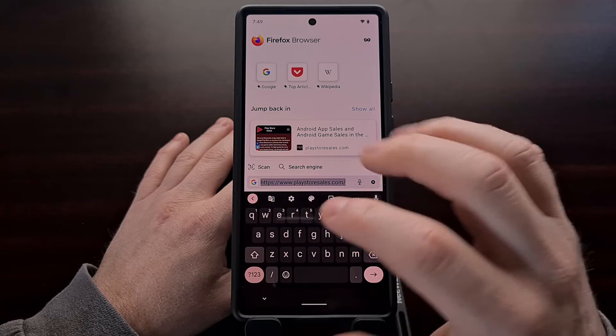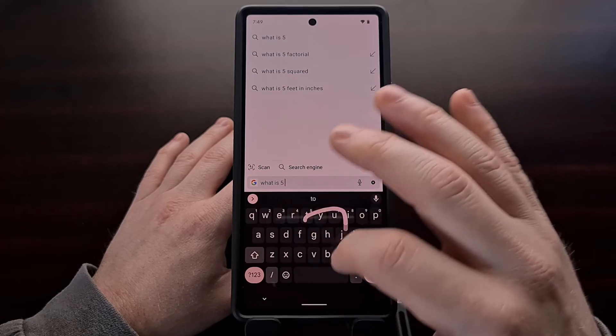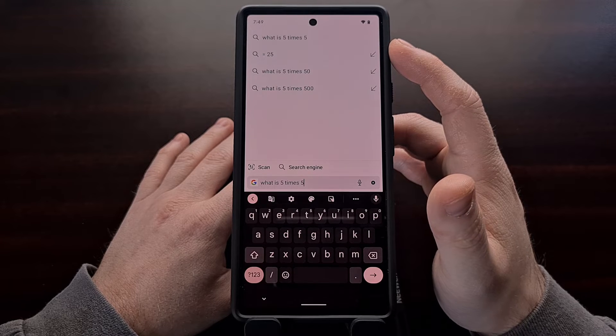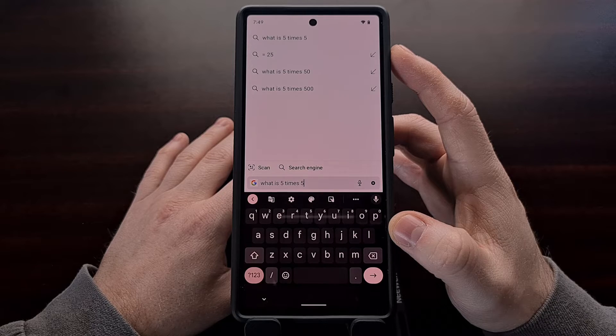For a basic example, we could type out "what is five times five," and we're going to get that answer right in the suggested search results without even doing a full search for that question.